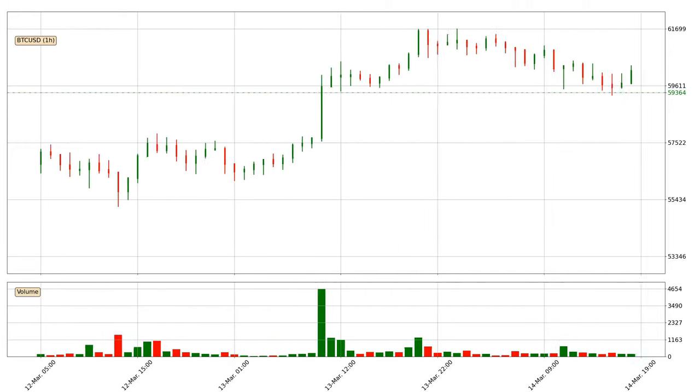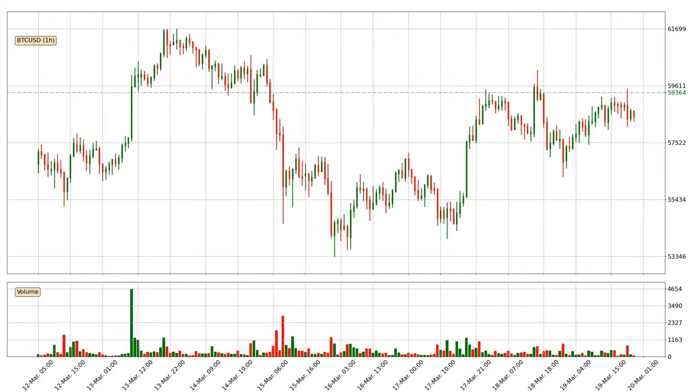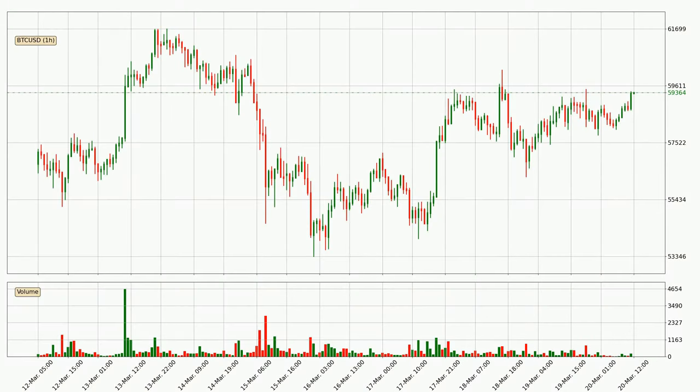Hey fellow crypto enthusiast, welcome to today's quick trend analysis. Let's jump right into it. In this video you will see in which direction the price of Bitcoin has moved recently. Additionally, you will find out what the technical indicators SMA, EMA and MACD are predicting about its price and future movements. If you are not familiar with the indicators, check out the explanation videos down below in the description.